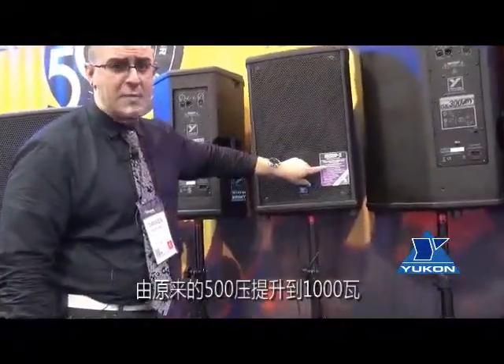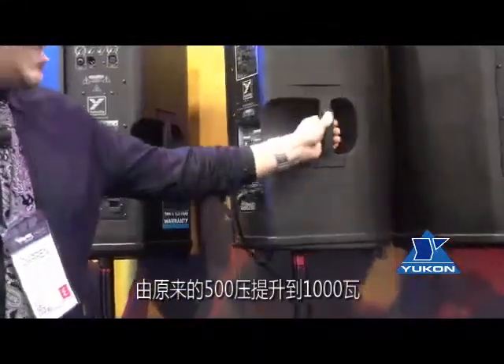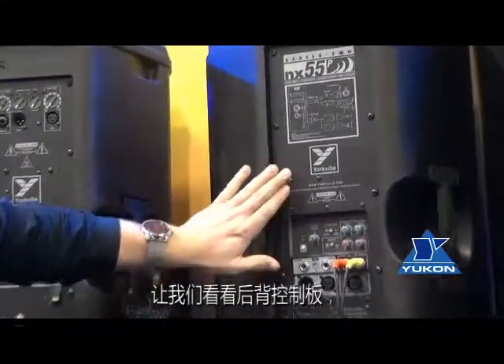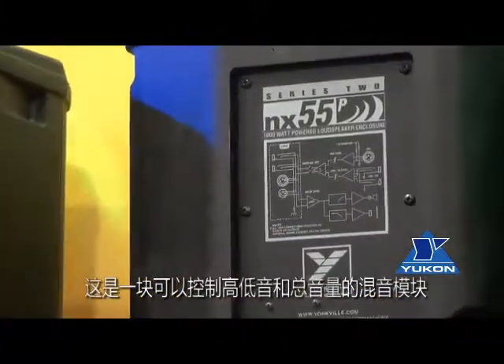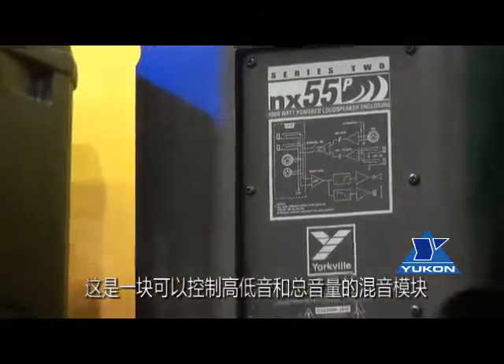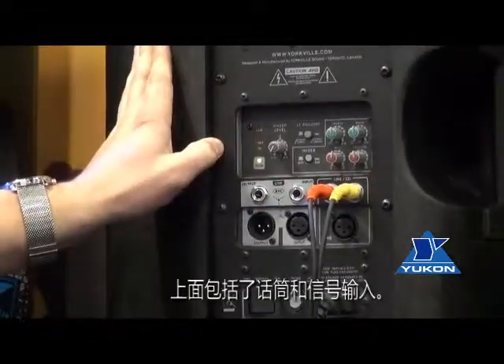Now giving you a 1000 watts program and 2000 watts peak power. The same innovative back panel with a recessed mixer portion, the level control, treble and bass control, a mic in and a line/CD in, allow for a multitude of different situations and different applications.